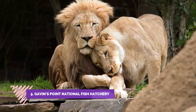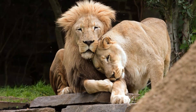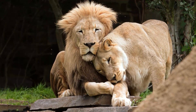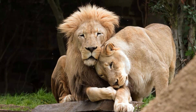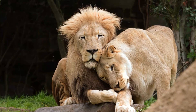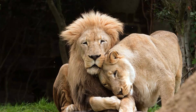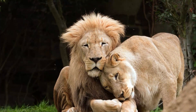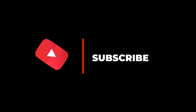Number five: Gavin's Point National Fish Hatchery. The Great Plains Zoo and Delbridge Museum of Natural History is home to more than 1,000 animals from 137 species, including 24 endangered species. The 45-acre park offers up-close views of animals often not found in larger zoos, including tigers and wild bears.